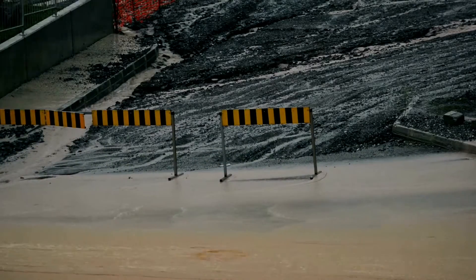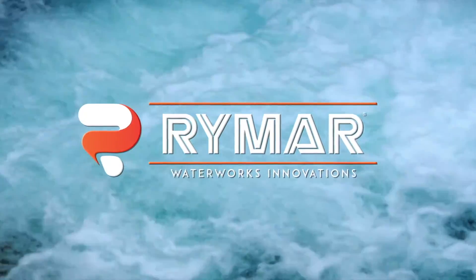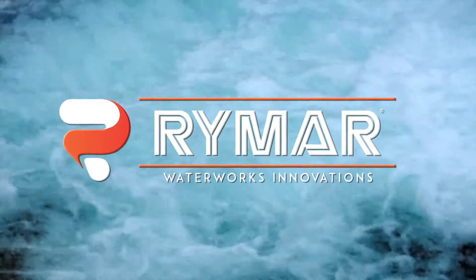Are you constantly battling erosion on your construction sites? Rymar Waterworks Innovations understands that frustration. That's why we've developed innovative products and solutions for the construction community.